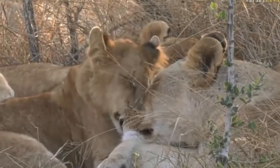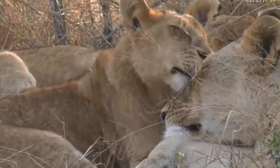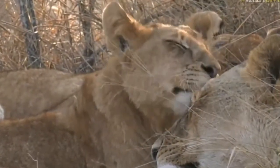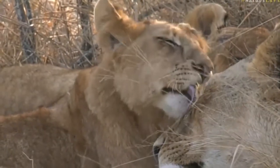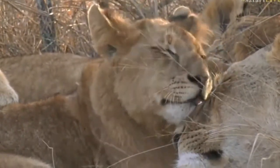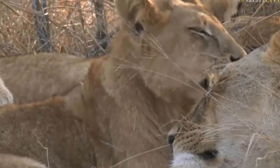The young lions that haven't developed manes yet — you might start seeing little tufts of hair forming at about a year and a half, two years old. You'll see little tufts of hair even earlier than that; about a year old you start seeing little tufts around the neck and the ears and the head of the young male lions. But in a pile of lions like this it's not always easy to see which youngsters are male and female.